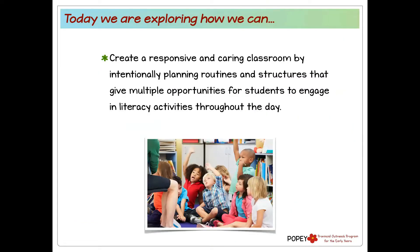Our goals and objectives for our time together this morning: we're going to look at how we can create a responsive and caring classroom by intentionally planning routines and structures that give our students multiple opportunities to engage in literacy activities throughout the day that are meaningful, connected, personal, and engaging. We'll show examples, videos, share stories, and get you to engage in the chat box. We'll have one breakout room and some music to keep things engaging — because we want to practice what we preach.